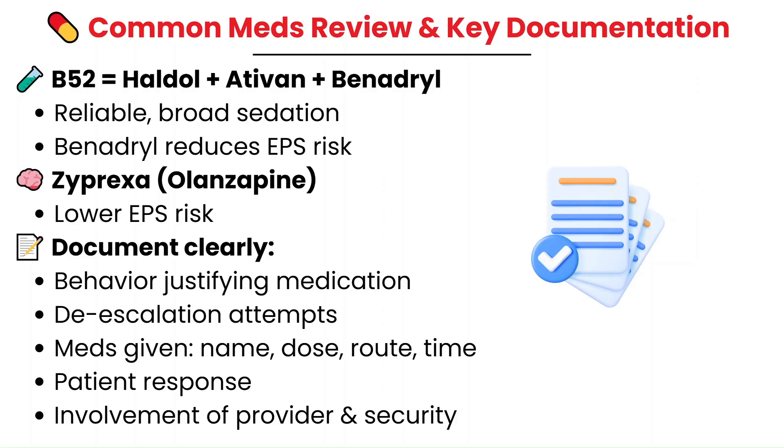Documentation is critical. Document the de-escalation techniques that were attempted, the behavior that justified the medications, the interventions you first tried, what medications were given including dose, route, and time, how the patient responded, when you placed them on the monitor, when security was involved, and which provider was at the bedside assessing the situation and giving the orders. Thorough documentation keeps everyone protected and tells the full story of what happened.